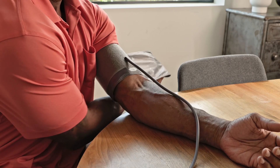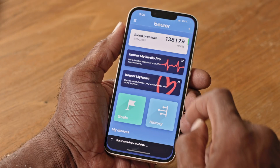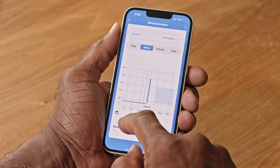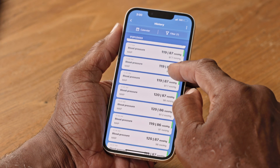Once the cuff has deflated completely, you can remove it from your arm. Track the readings in writing or using a compatible monitor with the free Boyer Health Manager Pro app. This helps monitor trends and share data with your healthcare provider or loved ones.